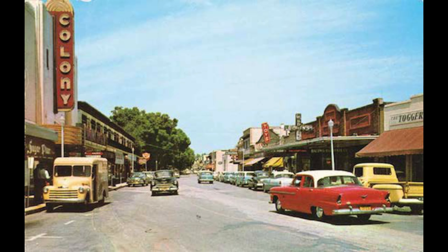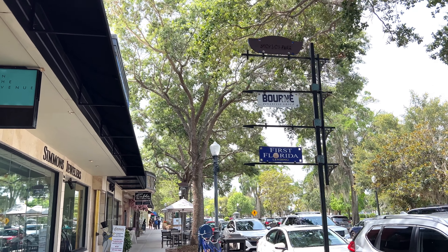Today we're exploring Winter Park, Florida. Just north of Orlando, Winter Park was once considered a winter resort town. Today it has a vibrant arts and culture and up-and-coming restaurant scene.